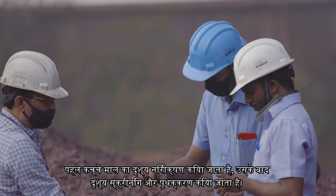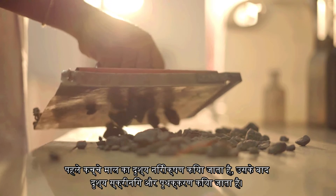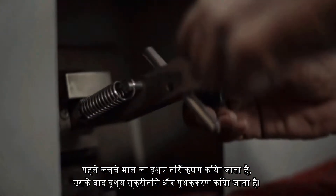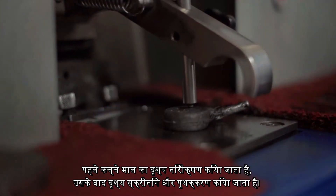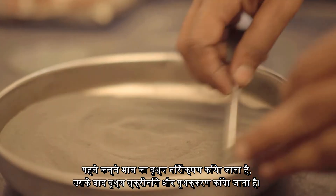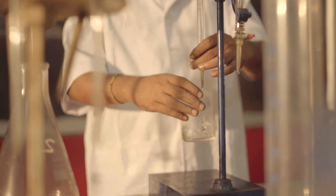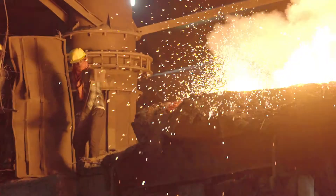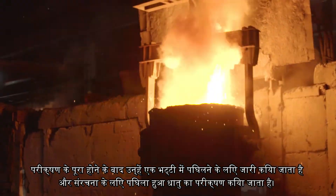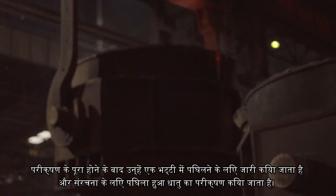At first, visual inspection of raw materials is done, followed by visual screening and segregation. Further, it is sent to the lab for testing the composition of the raw materials. After completion of testing, they are issued for melting in a furnace and molten metal is tested for the composition.